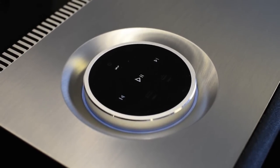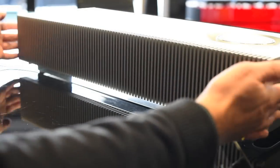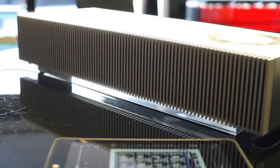The heat sinks on the back are very clever and intelligent, also incorporating both the WiFi and the Bluetooth aerials so you don't have any aerials spoiling the look of it.